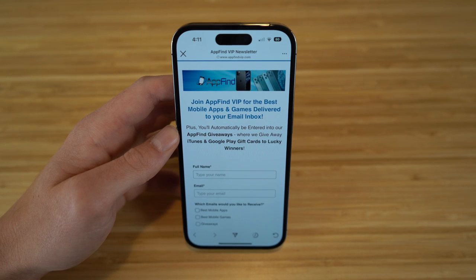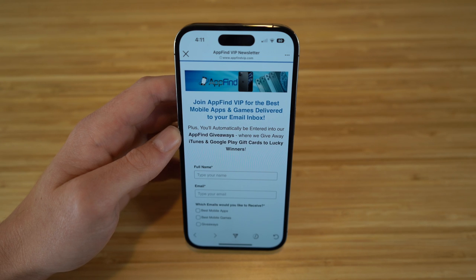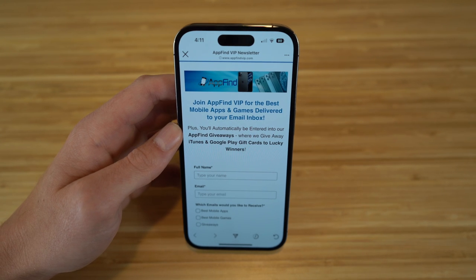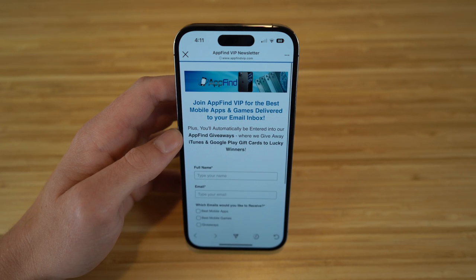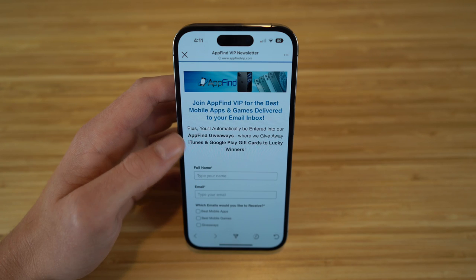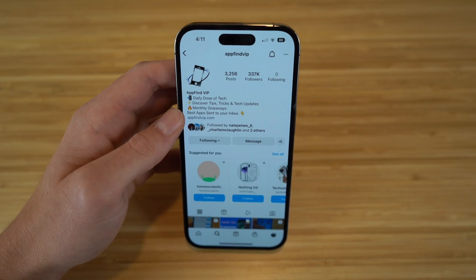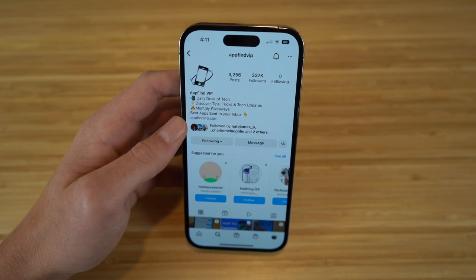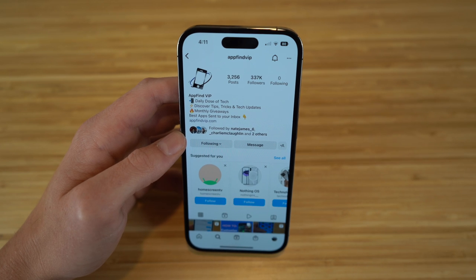I hope you enjoyed today's video — this was a complete beginner's guide covering the iPhone 14. If you found this helpful, make sure to drop a like and hit subscribe for more great content. Follow us on Instagram at appfindvip for the best tips, tricks, and features on the iPhone 14 and all Apple and Android products.